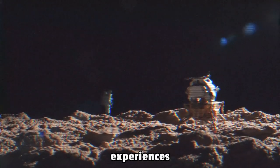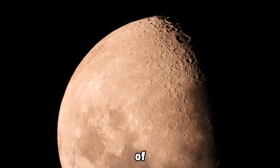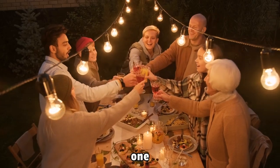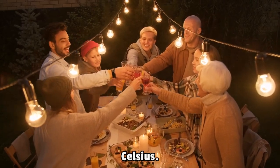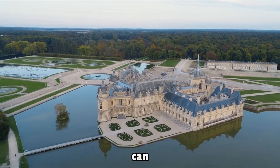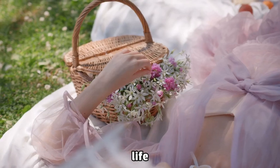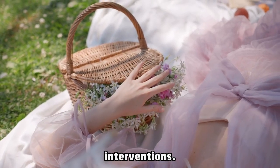the moon's surface experiences searing heat of up to 127 degrees Celsius and a chilling plunge to minus 173 degrees Celsius. These volatile temperatures can lead to dehydration or freezing, fatal for plant life without specialized technological interventions.